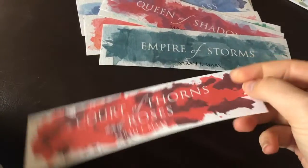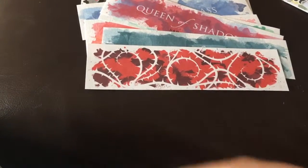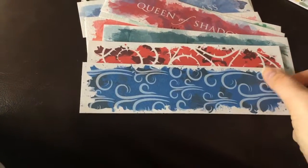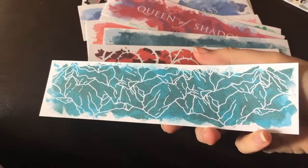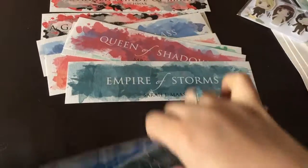And then I have a fun one — A Court of Thorns and Roses with the thorns, A Court of Mist and Fury with the mist or the wind, and A Court of Wings and Ruin with the mountains. I really love all these big ones, so cute.